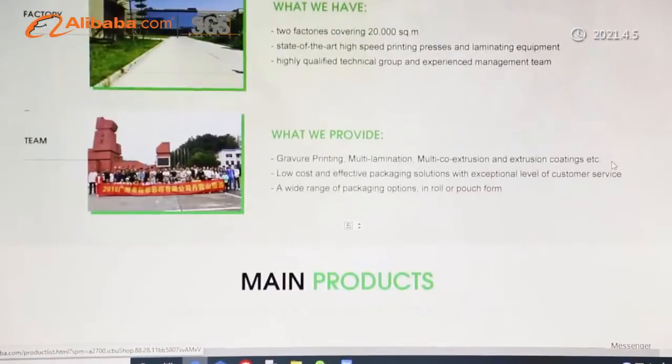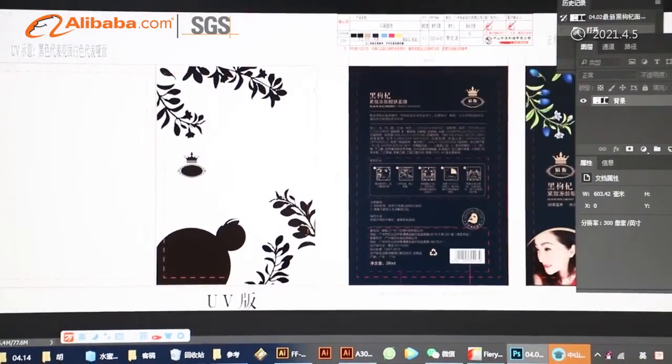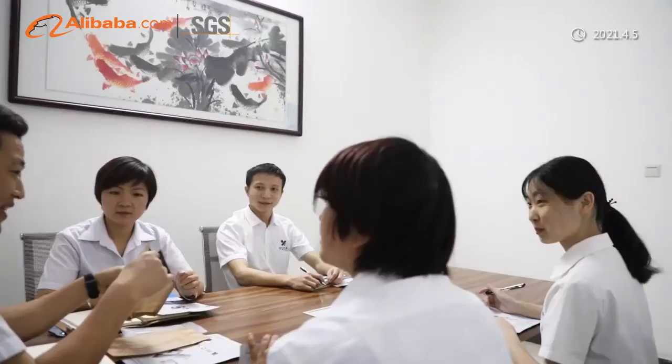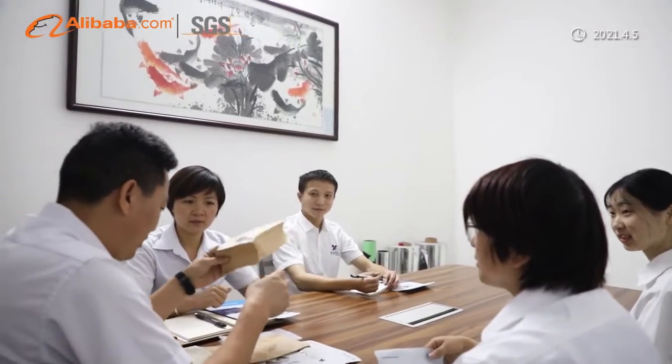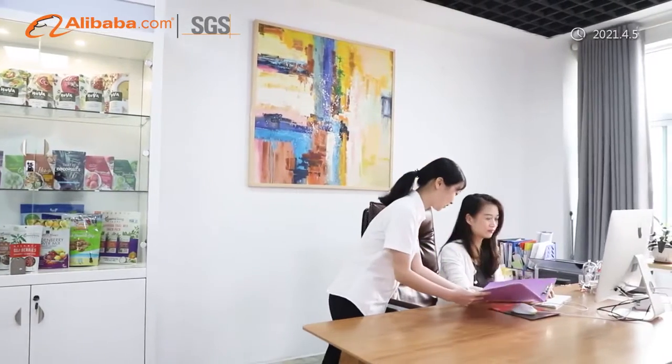Our annual production volume can reach 10,000 tons and we are reputed for prompt delivery. For making packaging bags, Yuchai operates 30 pouch-making production lines of various bag styles, inclusive of an eight-side seal bag machine to produce flat-bottom bags.